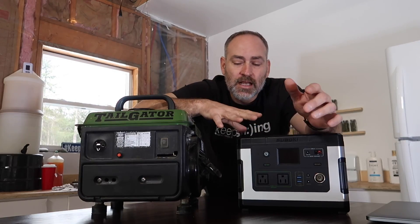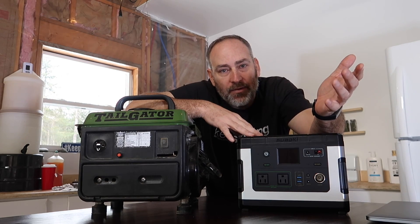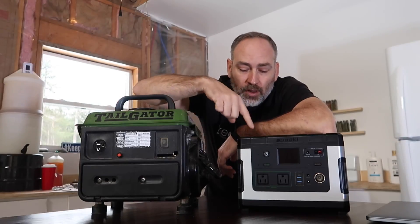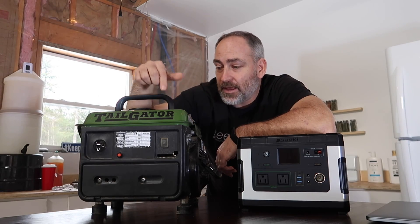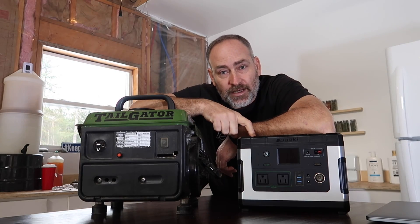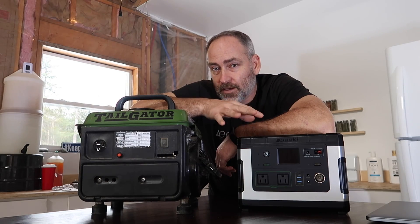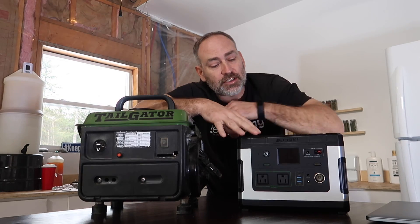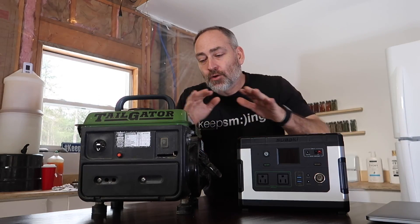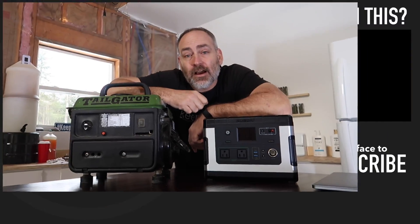In my opinion, the best situation if you want to go with a solar generator is to also have a small backup gas generator. If the battery runs low and the next day is cloudy, you can start the gas generator, plug the solar unit into it to charge overnight, and plug your cabin into the solar unit to power it. The solar generator charges up during the night, and the next day you have power again. So could a solar generator replace a gas generator? I think it could in the right situation. Let me know what you think in the comments below.